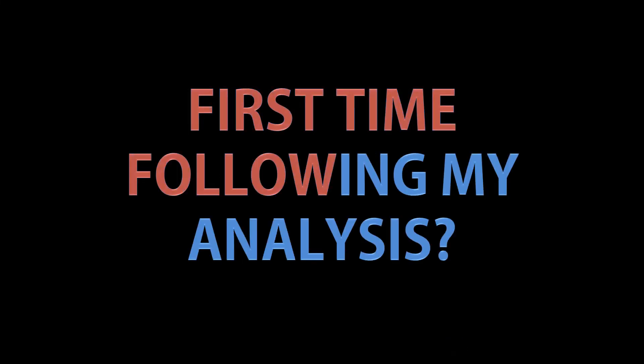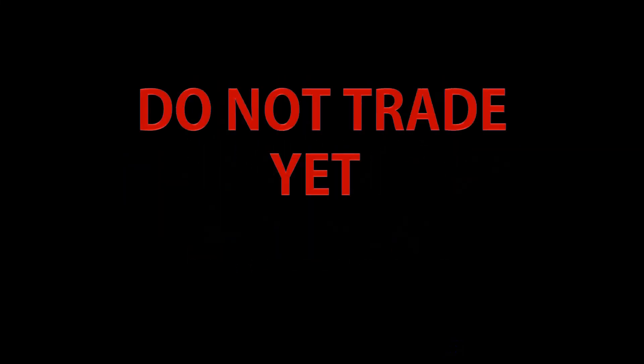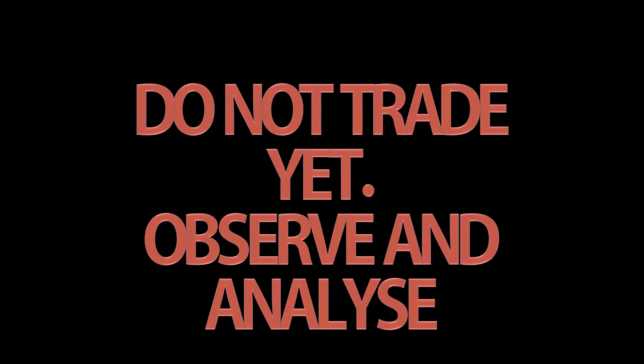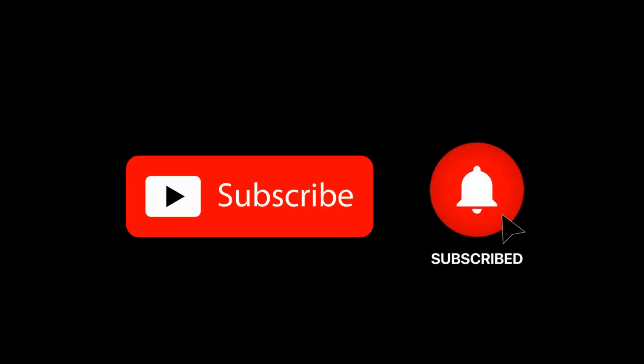Thanks for watching my video guys, I really appreciate you following my analysis. Please do not go and trade based on this analysis — I highly recommend you watch my previous videos, see how those analyses worked out, and make a judgment on my accuracy rate, and only then think about trading. I'd really appreciate it if you could click the subscribe button and the bell icon, and please do share this analysis. There's a lot of money in the markets, there's enough for everyone to have a piece of the cake, so share this analysis and help each other out.